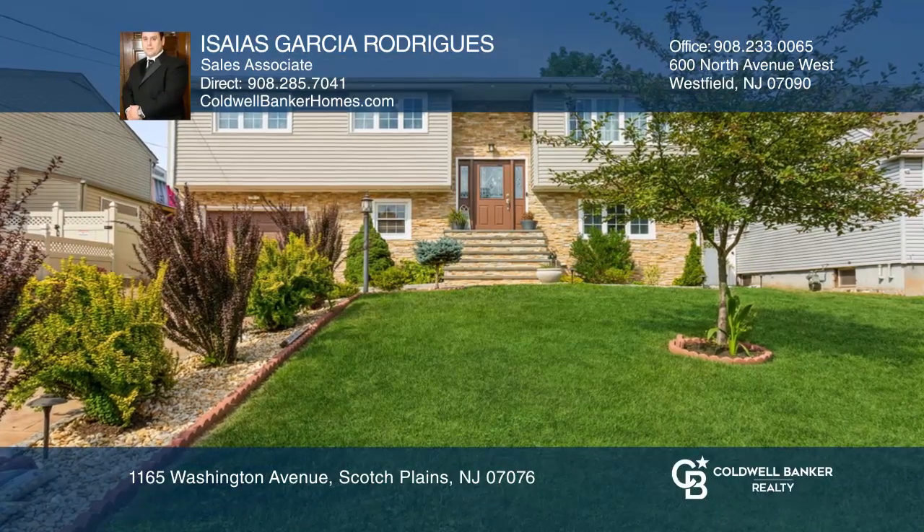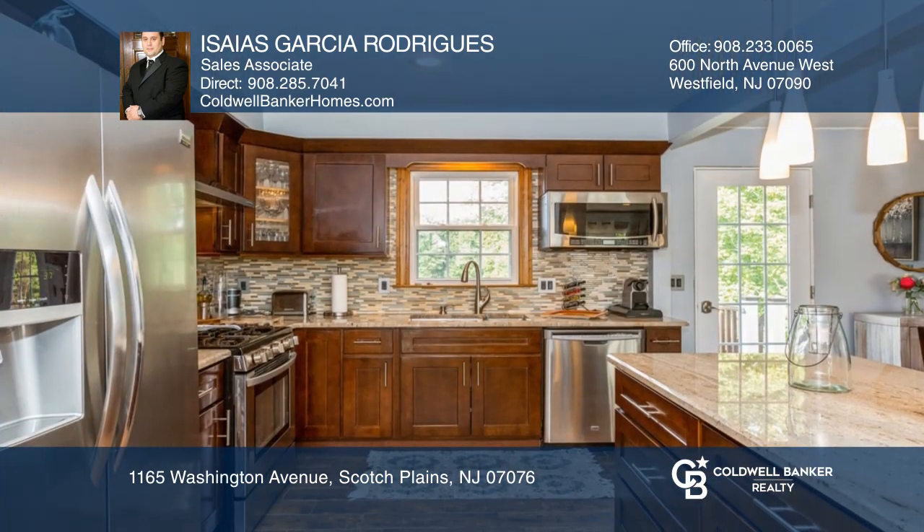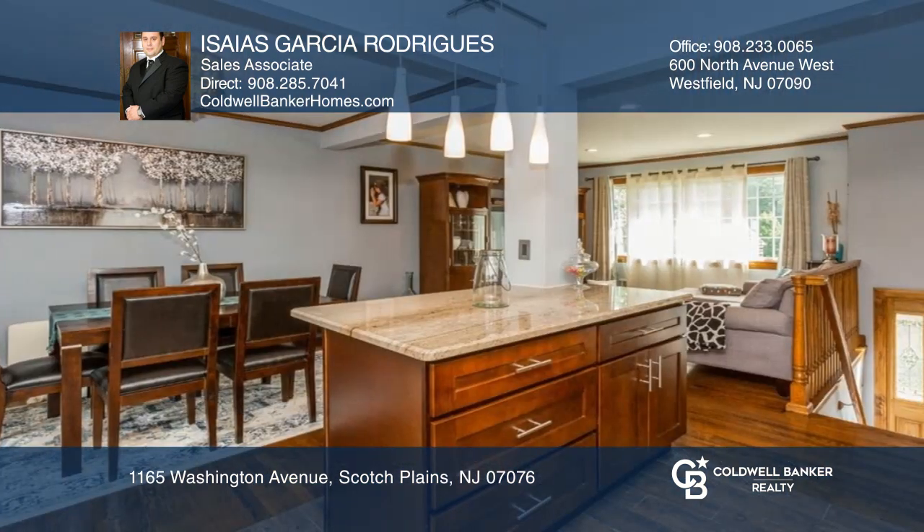This beautiful turnkey home is located a short distance from McGinn Elementary School. An open concept with hardwood floors, stainless steel appliances, and a stackable washer and dryer included are just some of the highlights.